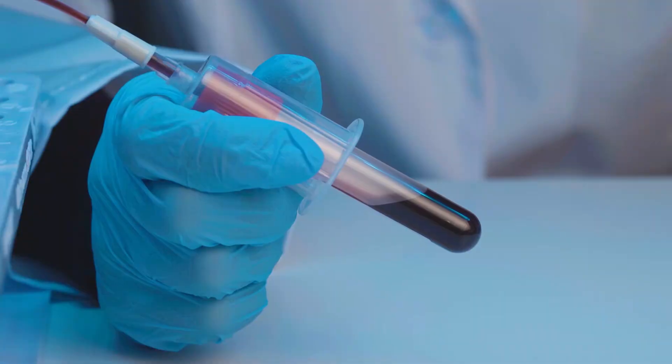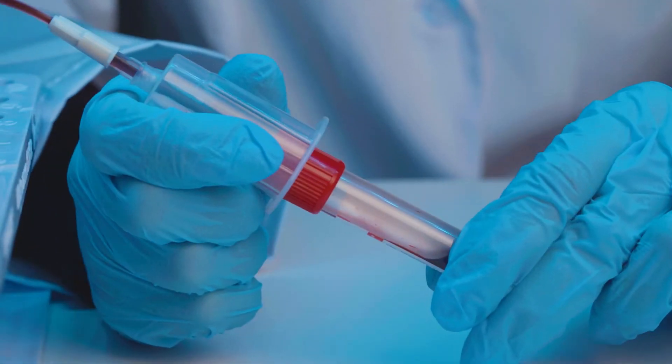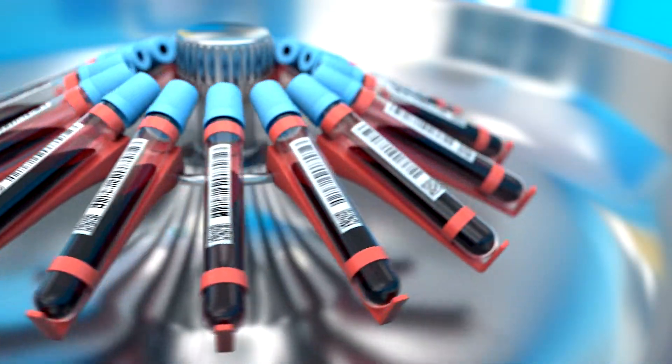We were studying stress for a while and we measure stress in the lab — specifically cortisol — and the testing we do there is usually through blood samples. It's a complicated way to test for cortisol levels, so we are looking for a faster, less invasive way to measure cortisol.